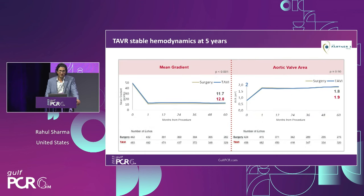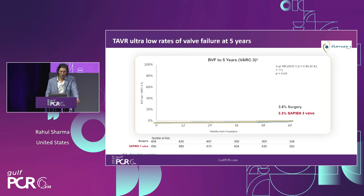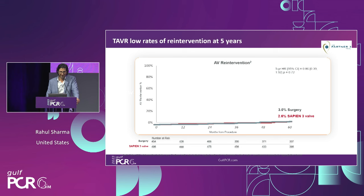More recently, and of great interest, the five-year outcomes from the low-risk PARTNER 3 trial were presented at TCT. There was significant anticipation about how the low-risk P3 data would look comparing THV against surgery. As it pertains to durability, the mean gradient was sustained out to five years with stable hemodynamics in both the surgical and low-risk TAVR arms. Aortic valve areas were maintained out to five years, comparable between surgery and TAVR. Importantly, there were ultra-low rates of valve failure at five years — durability is really underpinned by the need for another procedure, whether surgical explantation or valve-in-valve re-intervention. The rates were really low in both groups, with no significant difference between Sapien 3 and the surgical comparator.